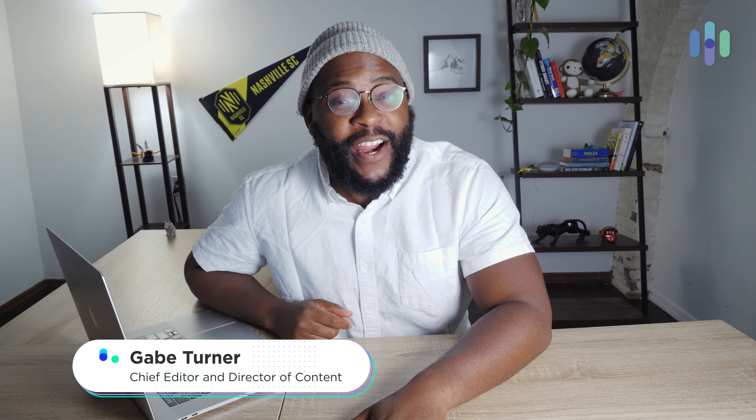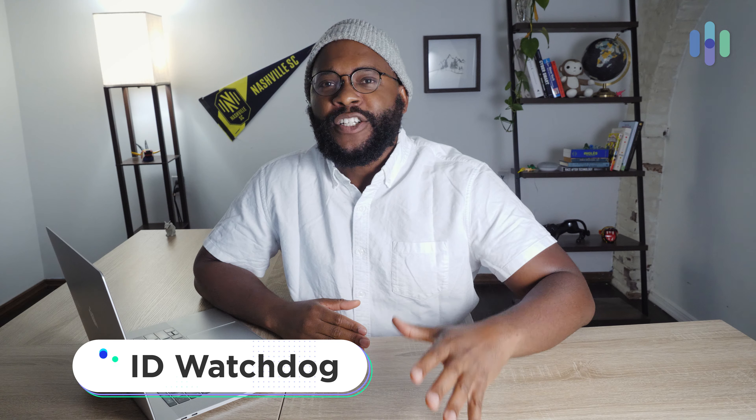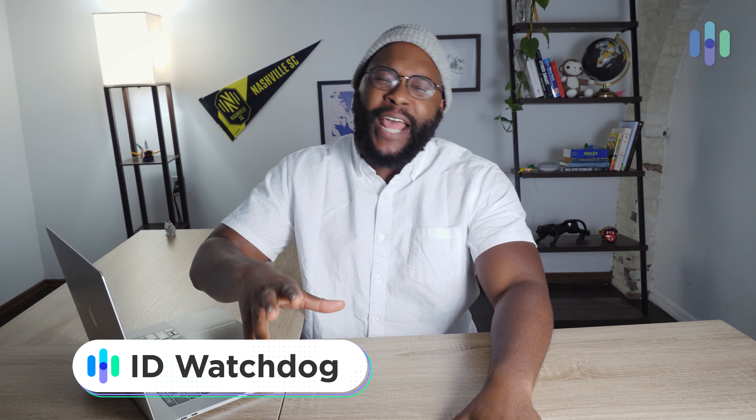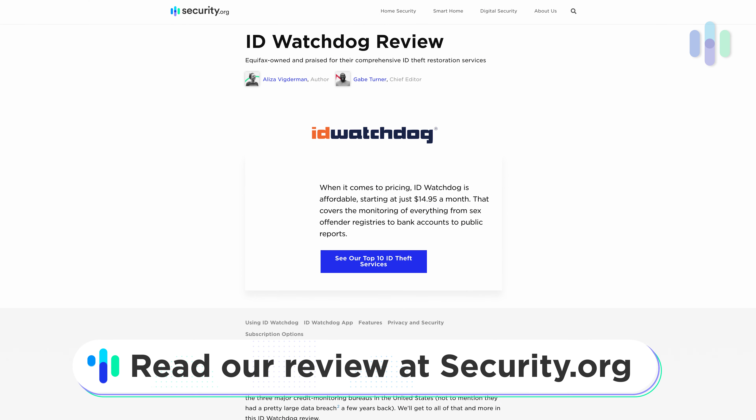Hey folks, Gabe here at security.org with another digital security review. Today we're looking at ID Watchdog. I'm going to break it all down, give you all the details, and let you know everything you need to know to make the right decision. I have a full comprehensive written review over at security.org — go ahead and check it out.